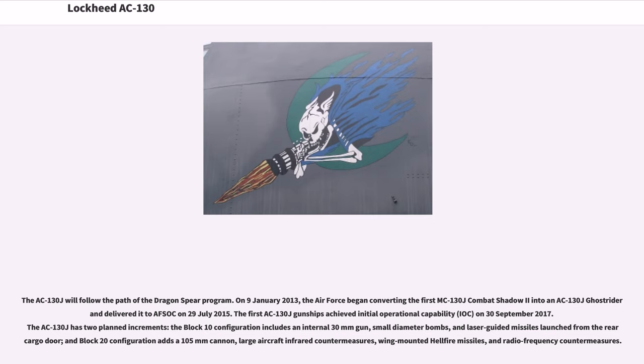The AC-130J has two planned increments. The Block 10 configuration includes an internal 30mm gun, small diameter bombs, and laser-guided missiles launched from the rear cargo door. The Block 20 configuration adds a 105mm cannon, large aircraft infrared countermeasures, wing-mounted Hellfire missiles, and radio-frequency countermeasures.